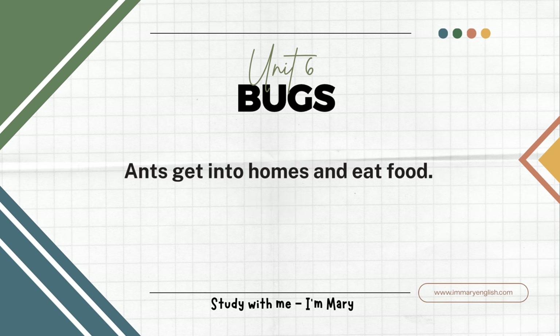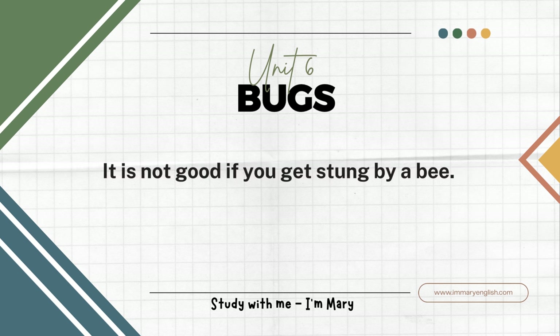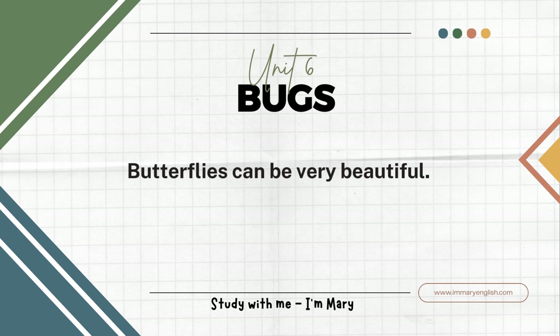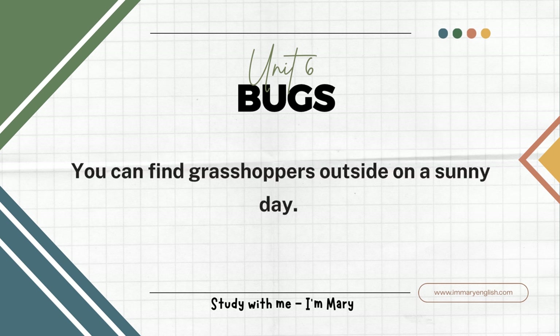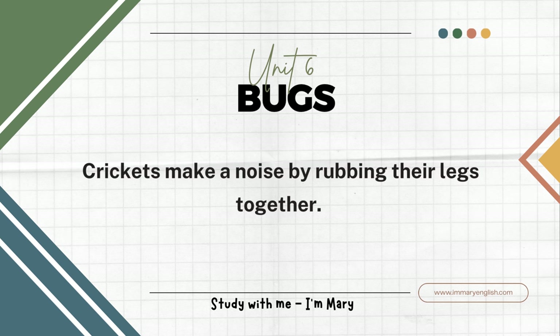Ants get into homes and eat food. Bees are good because honey comes from bees. It is not good if you get stung by a bee. A caterpillar turns into a butterfly. Butterflies can be very beautiful. You can find grasshoppers outside on a sunny day. Grasshoppers hop through the grass. Crickets make a noise by rubbing their legs together.